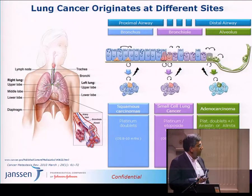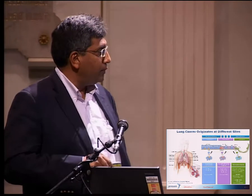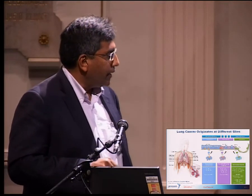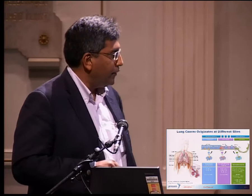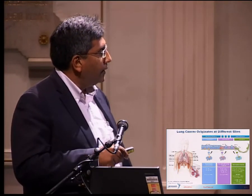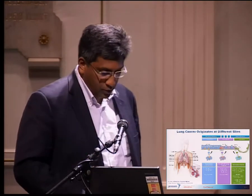In small cell lung cancer, which arises from predominantly neuroendocrine origin near the bronchioles, we are not so lucky — there are no good treatments. We are still using platinum doublets, and survival is still very poor: 8 to 10 months overall survival. Unlike the EGFR inhibitor treatment groups where we are getting survival significantly greater — you're talking in years rather than months. Similarly, squamous lung cancer treatment and survival options are very limited.